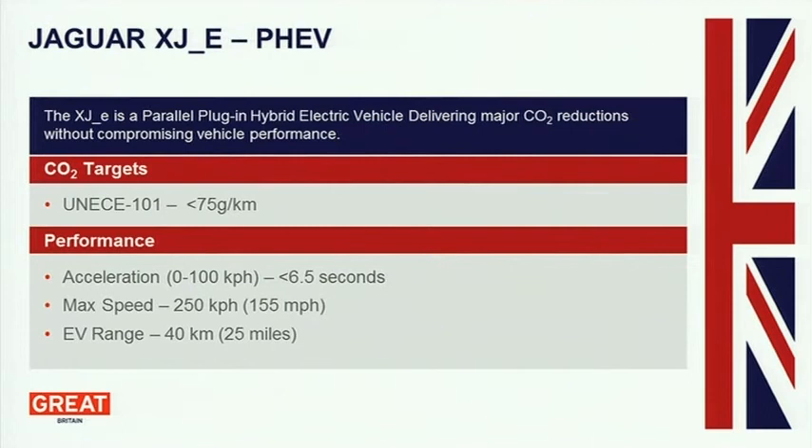XJE, based on our lightweight XJ platform — the target was better than 75 grams per kilometre. The next slide shows the targets: six and a half seconds, roughly 0 to 100 kph. Maximum speed 155 miles an hour, an electric vehicle range of 25 miles in electric mode, and I'll go into why that is in a little while. What we're looking at is a full capability vehicle, no compromises.